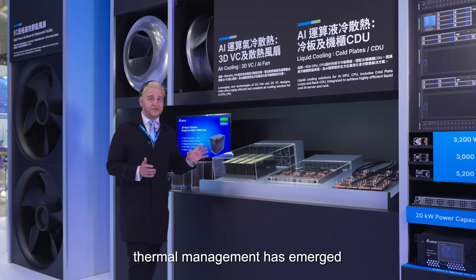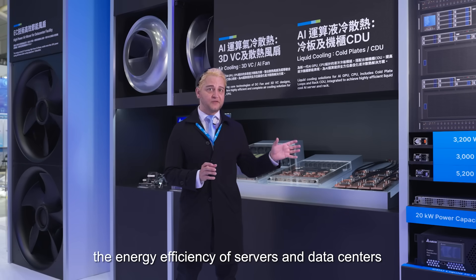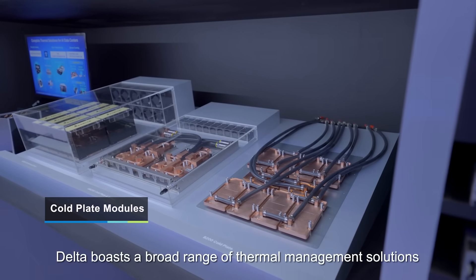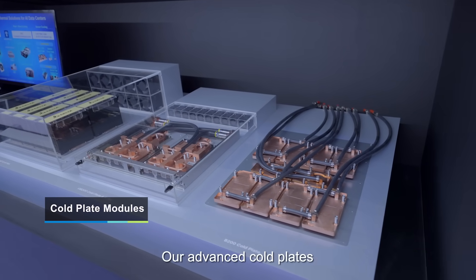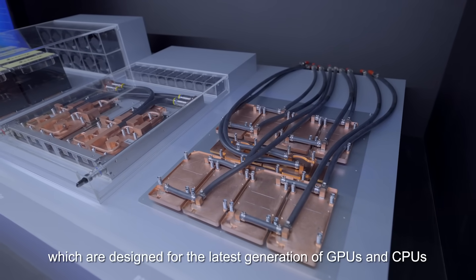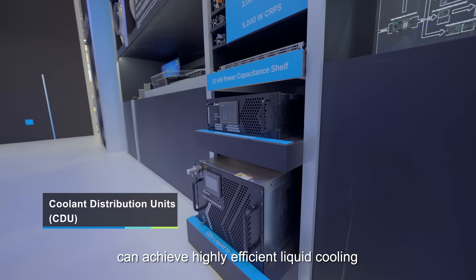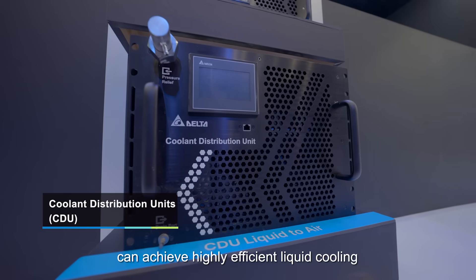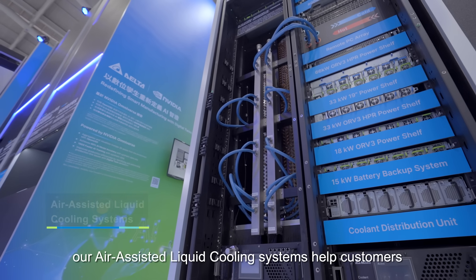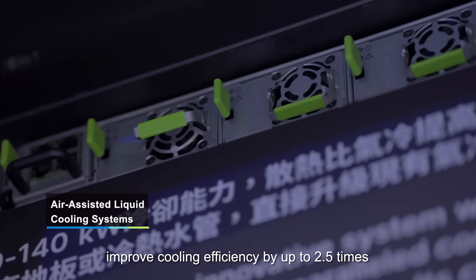In this AI era, thermal management has emerged as an even more critical factor to enhance the energy efficiency of servers and data centers. Delta boasts a broad range of thermal management solutions. Our advanced cold plates, designed for the latest generation of GPUs and CPUs, combined with our in-rack coolant distribution units, can achieve highly efficient liquid cooling for AI servers and racks. Our air assisted liquid cooling systems help customers improve cooling efficiency by up to 2.5 times.